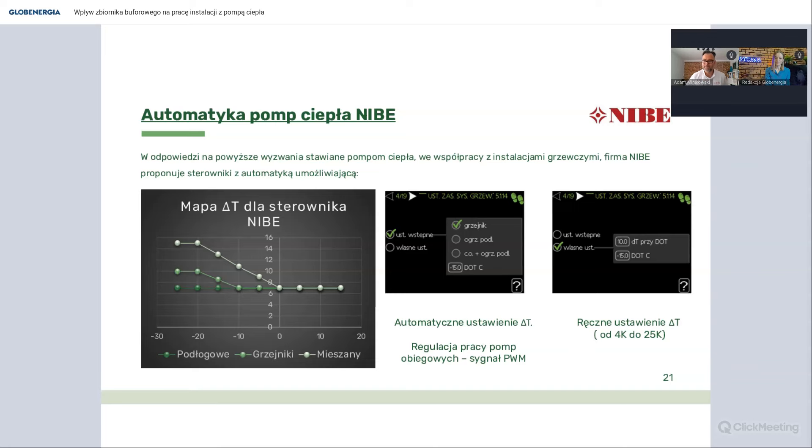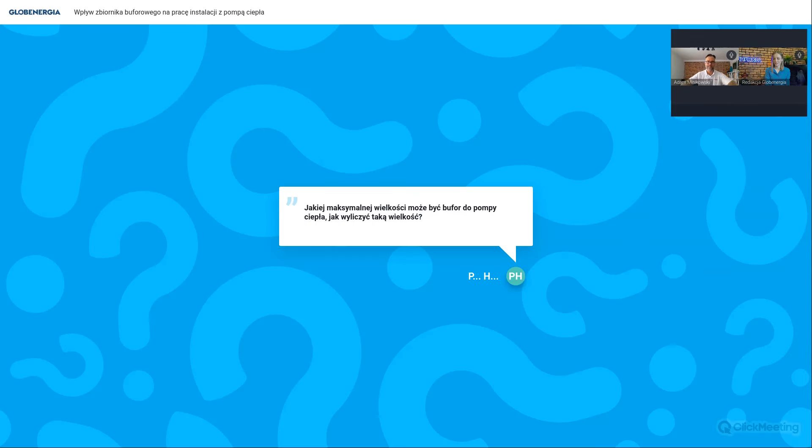Teraz wrócimy do czatu. Pytań mamy sporo, więc lecimy. Pierwsze pytanie od Pana Piotra: jakiej maksymalnej wielkości może być bufor do pompy ciepła i jak wyliczyć taką wielkość?